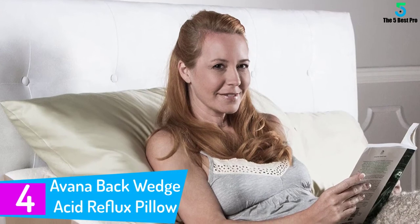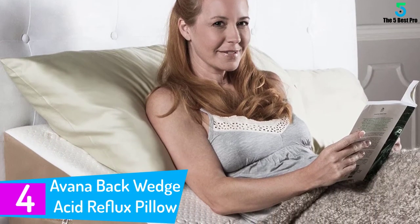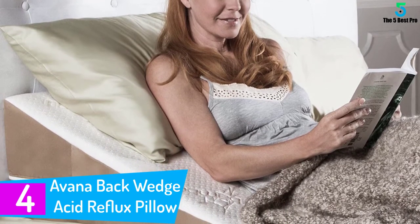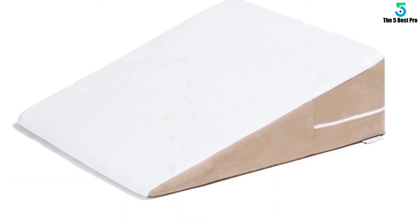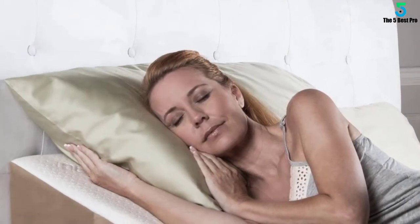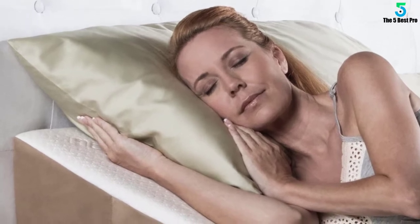At number 4: Avana Back Wedge Acid Reflux Pillow. The Avana Wedge Pillow is a high quality back support that you can use when you're lying on the bed sleeping or just resting. It would also be good back support when you're reading or just watching TV. But aside from those practical uses, this wedge pillow also serves as a therapeutic accessory that reduces discomfort from chest congestion, heartburn, GERD, and even snoring.